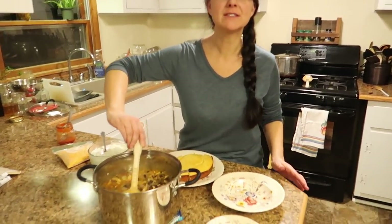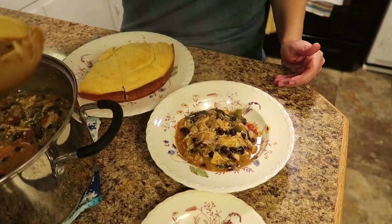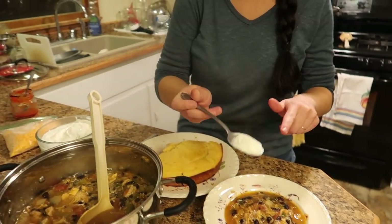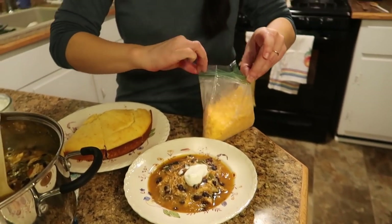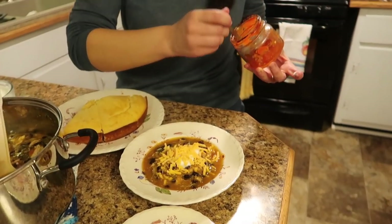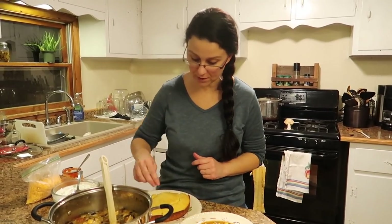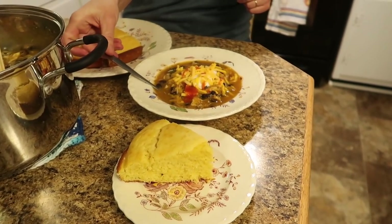The chili is ready and it smells so amazing. I can't wait to dish this up for the family. We're going to top it off with a little bit of homemade plain yogurt instead of sour cream, some cheddar cheese, and some of my homemade sriracha sauce. And we cannot forget a wonderful piece of homemade cornbread. That looks like an amazing dinner. I hope all of this seems easy enough for you to try — I guarantee you will love it.